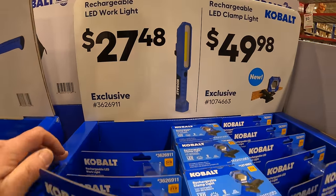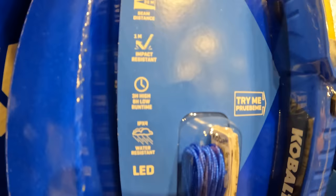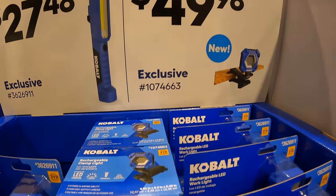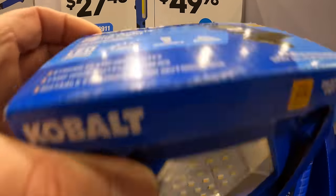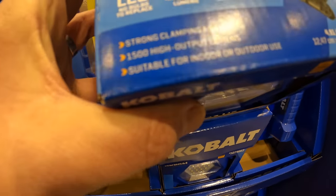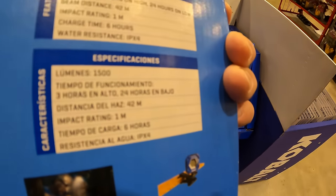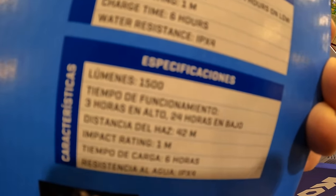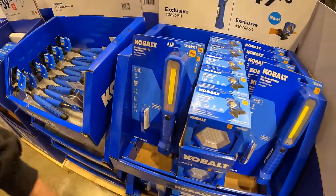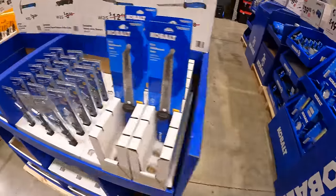$27.48 for their rechargeable LED work light — 625 lumens, 22-meter beam distance, 1-meter impact resistant, 3-hour run time on high, 8-hour run time on low. Then they have for $49.98 the rechargeable LED clamp light — this one is 1500 lumens, it's dimmable, beam distance is 42 meters, charge time is six hours. Six hours to charge it, but 1500 lumens though.